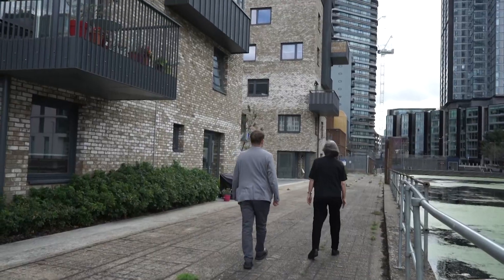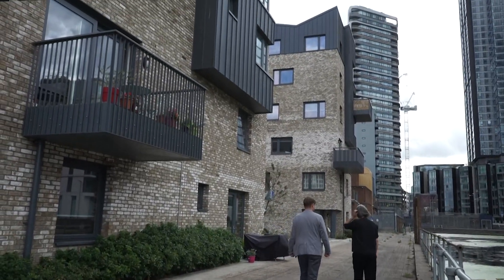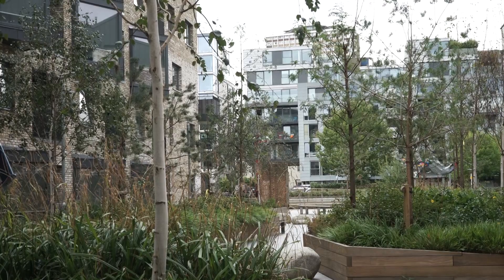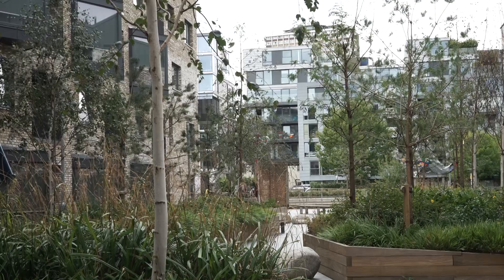What this scheme also does is offer public access to the basin, actually for the first time in the history of this site. So these gardens are actually both for the development, but also for public enjoyment. By having them as double height arches, if you're just walking down the street, you actually get really nice views through the development and to the water.